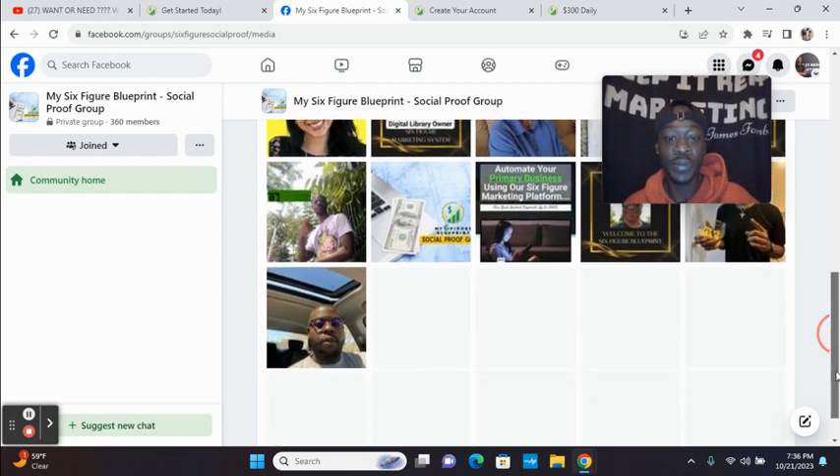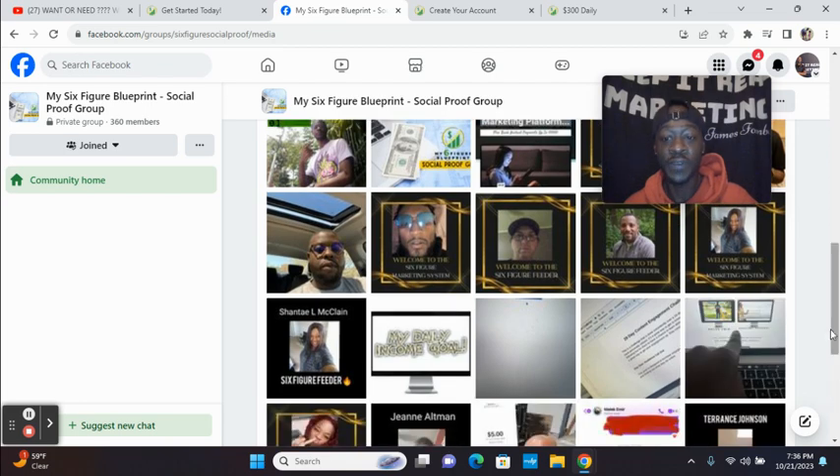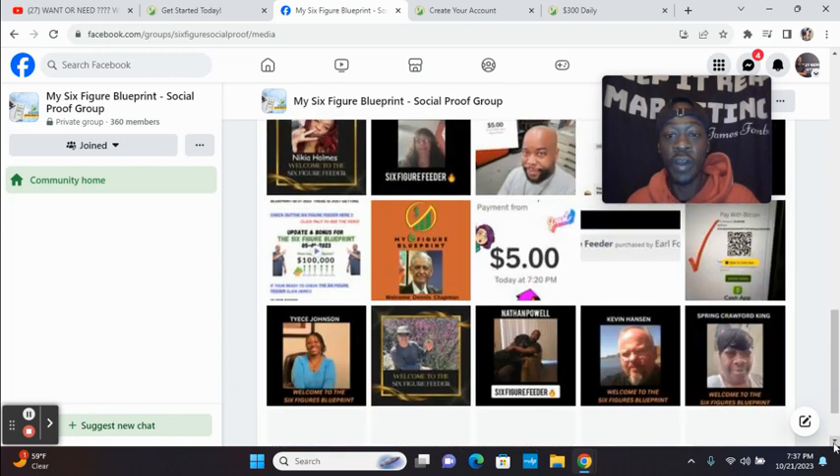I have the website link directly below to check out My Six Figure Blueprint. I just wanted to do a review on how you can promote My Six Figure Blueprint and share this system with others who are looking to cut costs, because there are no monthly fees and it has all the tools someone would need to build a business online — capture page, email autoresponder to build your email list, the ability to follow up with your prospects, and low, mid, and high ticket commissions.